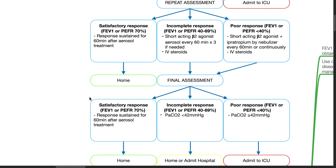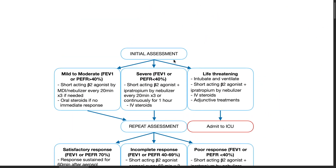Flow Diagram. Initial Assessment: If the patient has mild to moderate bronchial asthma, FEV1 or PEFR more than 40%, administer short-acting beta-2 agonist by MDI or nebulizer every 20 minutes for 3 doses if needed. Oral steroids should be prescribed if there is no immediate response.